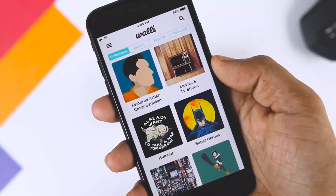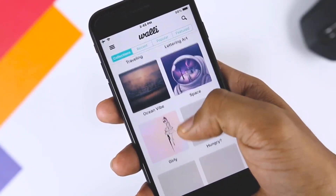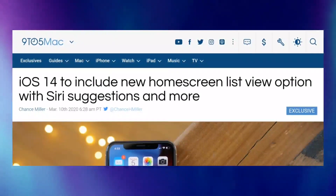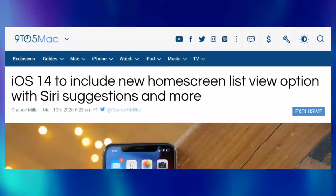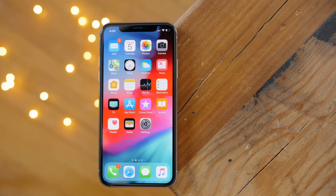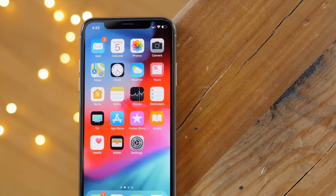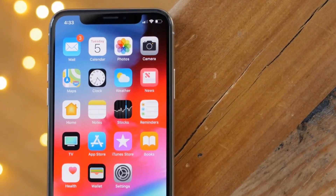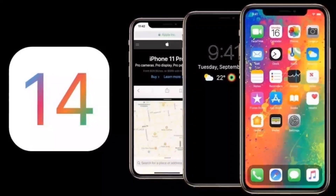Apple is also developing a new interface for the iOS home screen in iOS 14. According to recent reports by 9to5Mac, the iOS 14 home screen will include a new page that allows users to see all their application icons in a list view. This new list view will include smart suggestions powered by Siri to suggest which applications you might be searching for based on time of day and location. The list will also include special sorting options to make it easier for users to search for any application.